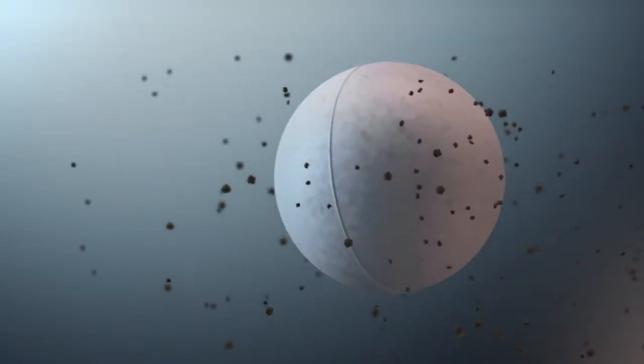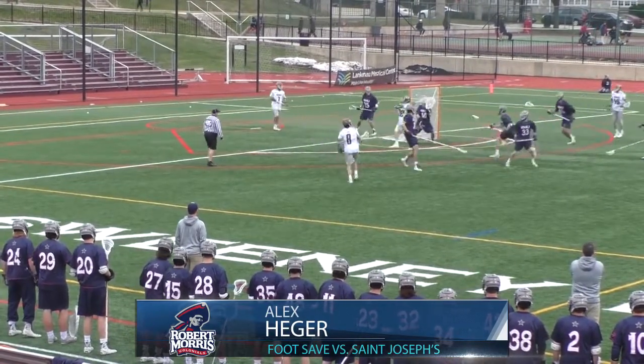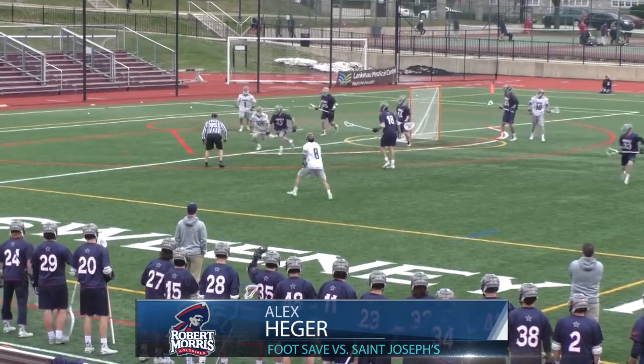Coming in at number 2, Robert Morris goalkeeper Alex Hager comes up with this big-time foot save in a 13-7 win over the Hawks.